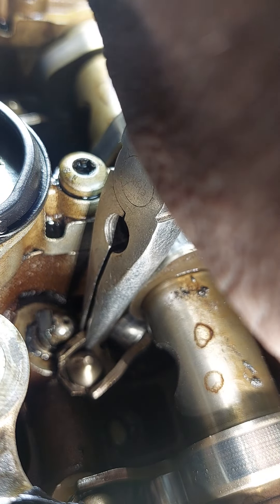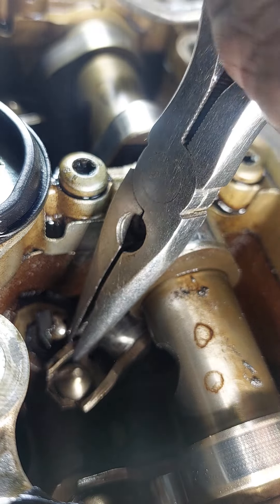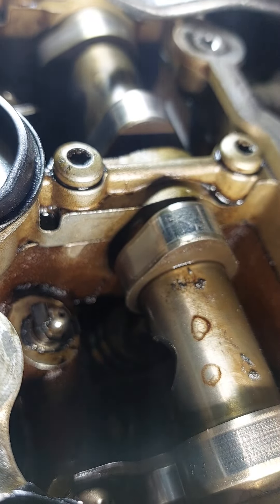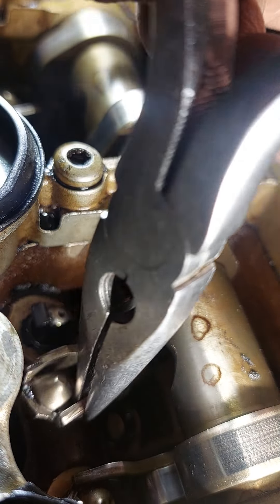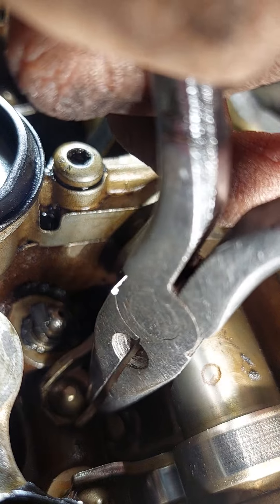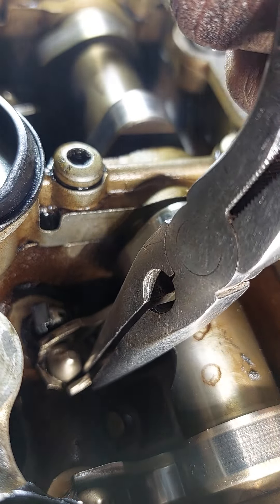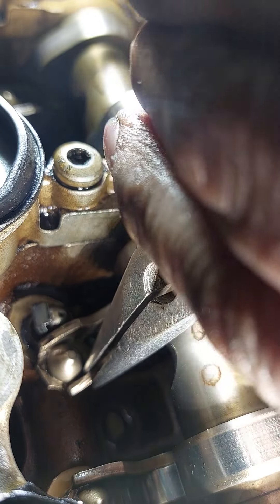So we got that rocker arm that popped out. Like I said, what I'm gonna try to do is some fuckery and hopefully it works guys. Cross your fingers.